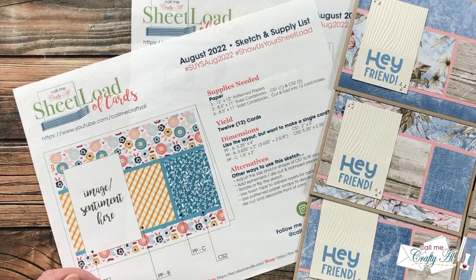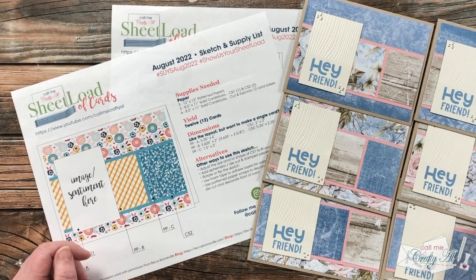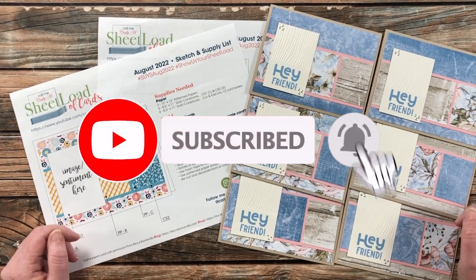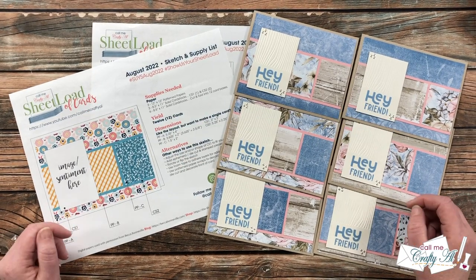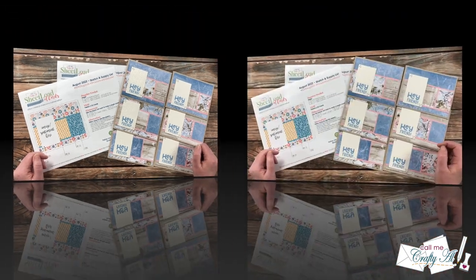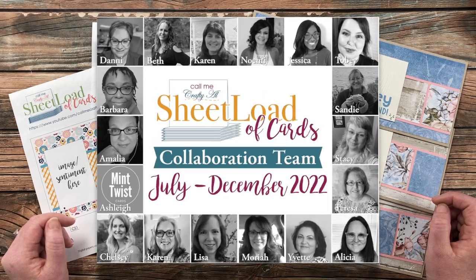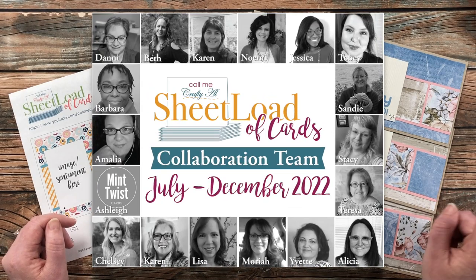Thank you so much for stopping by today. If this is your first time to my channel, I hope that by the end of this video you'll be inspired to click on that subscribe button below and ring that bell for notifications. If you're already a subscriber and regular viewer, welcome back! I'm so glad you're here again. Although I know many of you have already spent some time looking at the cards that my team of collaborators created this month, I do always like to bring them together in one video.